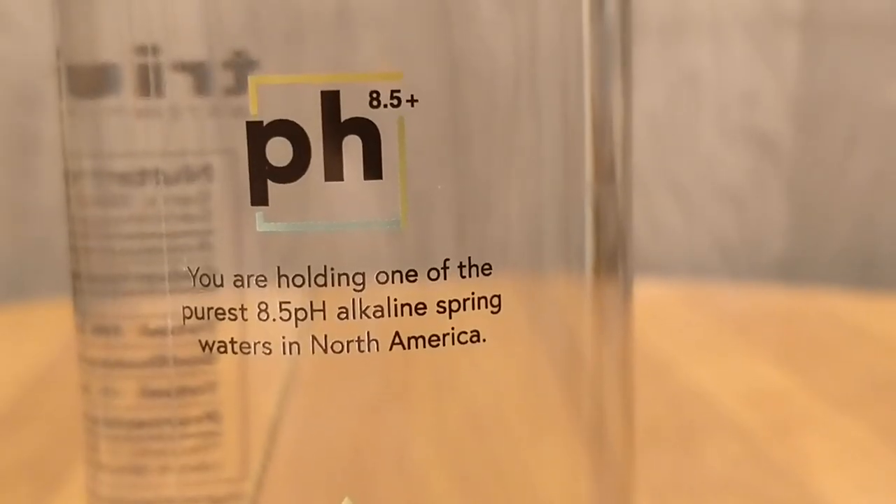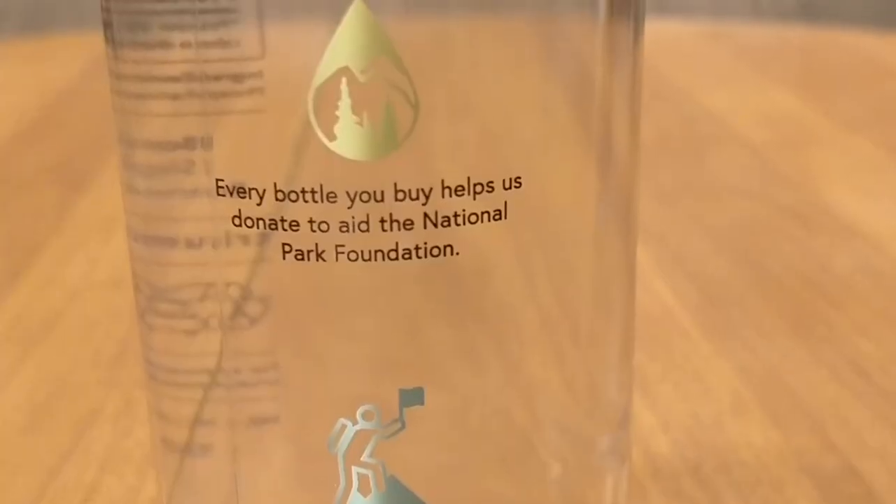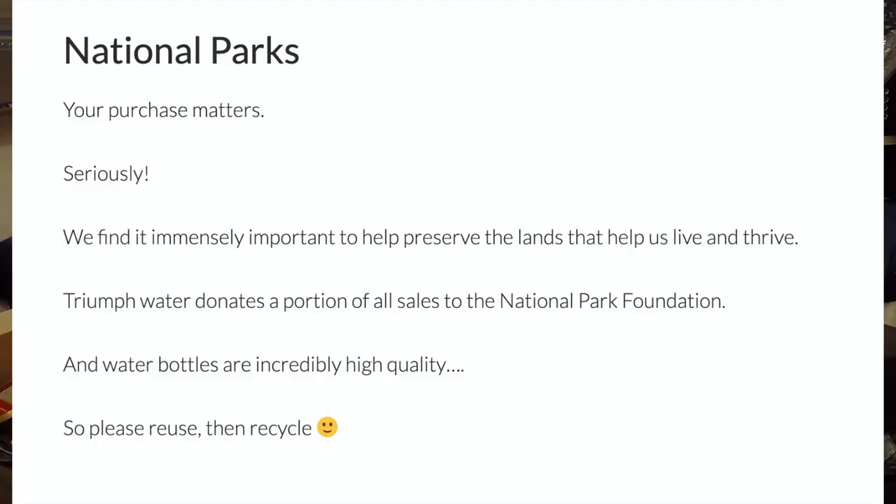I do like that the Icy Blue is fluoride free, and the Triumph water also says that for every case you buy, it helps them donate to the National Parks Foundation. They don't say how much they donate, so maybe it's a penny or a fraction of a penny per case — or maybe it's a lot. Just based on them not specifying makes me think it's not a ton of money.